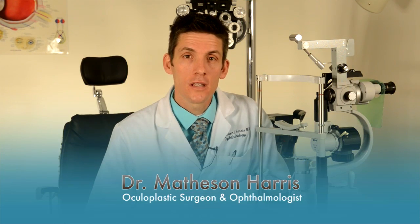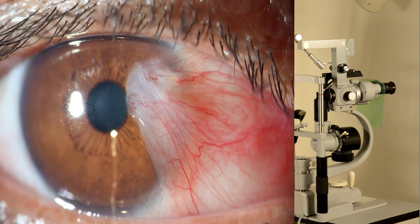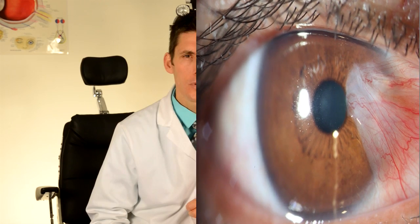Hi, this is Dr. Massen-Harris with Utah Oculoplastic Consultants in Salt Lake City, Utah. A pterygium occurs when the skin of the eye, or conjunctiva, gets inflamed and grows onto the clear part of the eye, the cornea, which sits just in front of the colored part of the eye, which is called the iris. A pterygium can cause blurred vision, eye irritation, and eye redness.